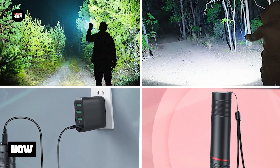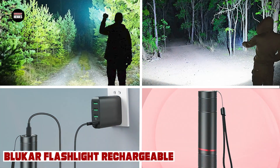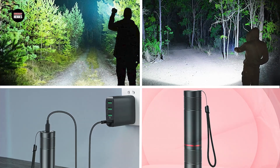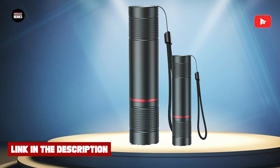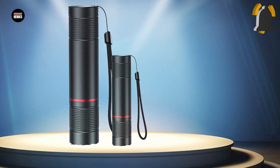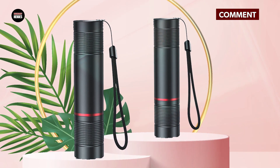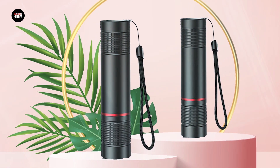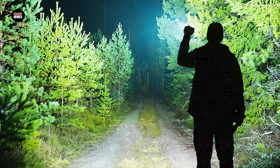At number four we have the Blupper Flashlight Rechargeable. The Blupper Rechargeable Flashlight is an excellent choice for anyone looking for a reliable and eco-friendly lighting solution. This flashlight features a built-in rechargeable battery, which can be charged using a USB cable, making it easy and convenient to use. The flashlight is also equipped with a high-quality LED bulb that provides bright and clear illumination, making it ideal for activities such as camping, hiking, or emergency situations.